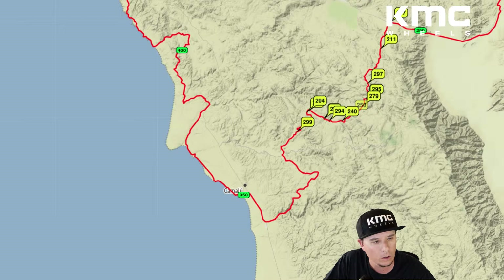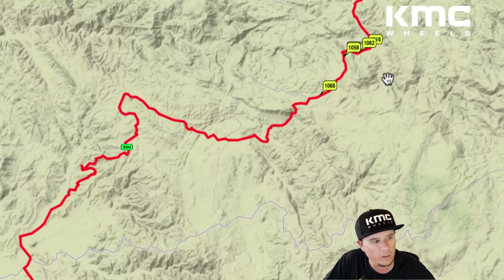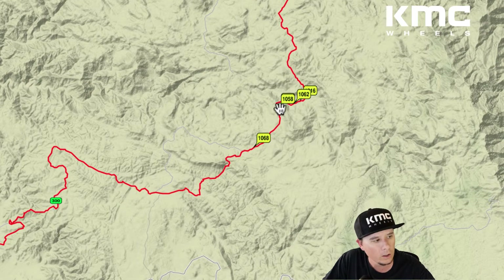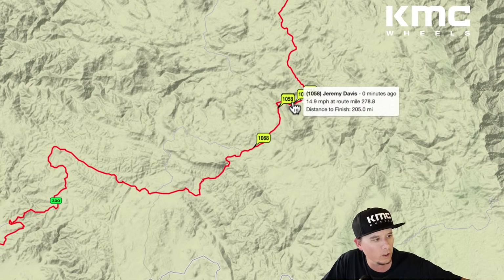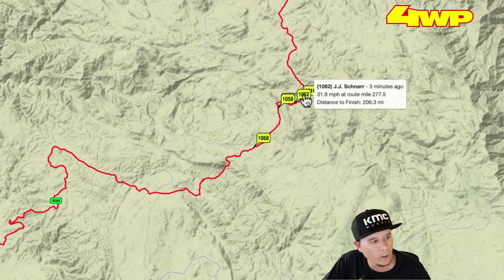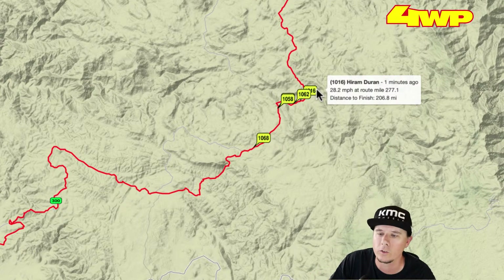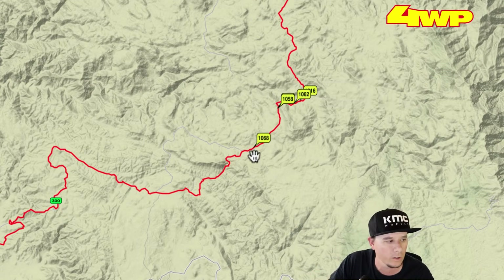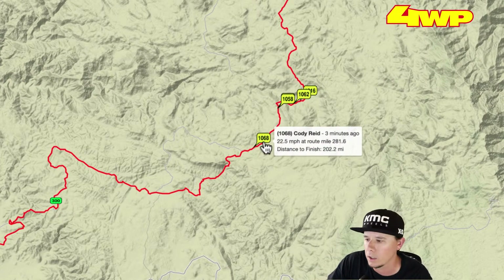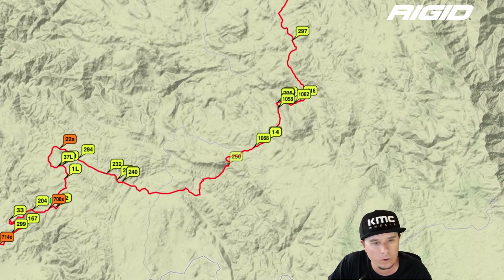In Class 10, the #1068 car has been out front pretty much most of the day — Cody Reed still leading, followed by Jeremy Davis and Dave Mason, then the #1062 and the #1016. That first pack of five or six cars is your lead Class 10 group, with the #1068 having a few mile lead on the rest of them.